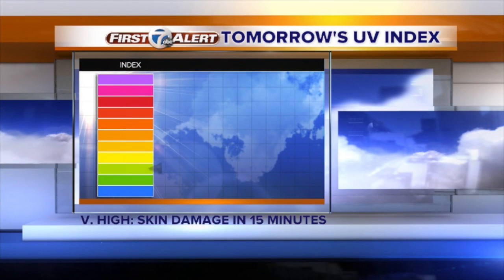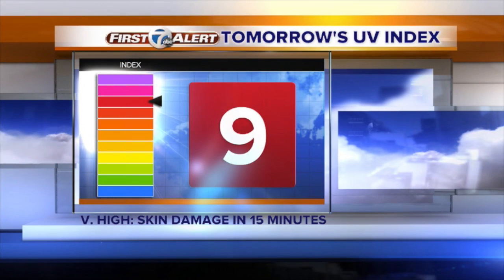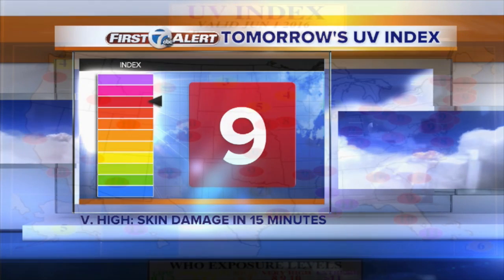I'm 7 First Alert Meteorologist Chris Edwards with a minute about UV. The UV Index, or Ultraviolet Index, is an international scale that measures the level of ultraviolet radiation reaching the ground. The scale starts at zero, and the higher it goes, the less time it takes for damage to occur to skin and eyes, so people of every skin type are affected.